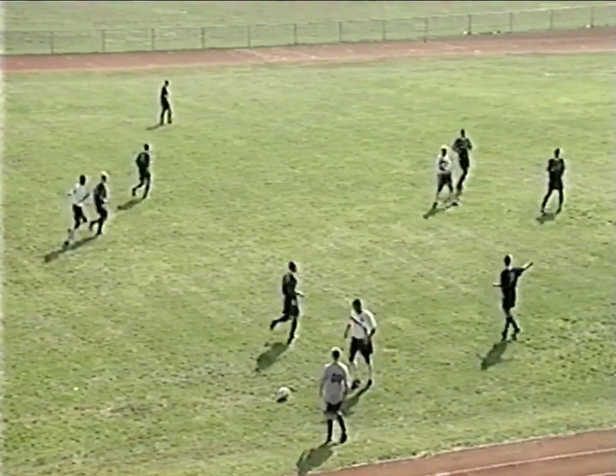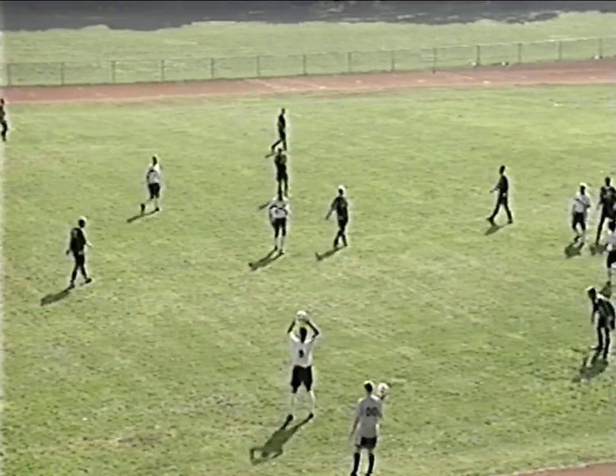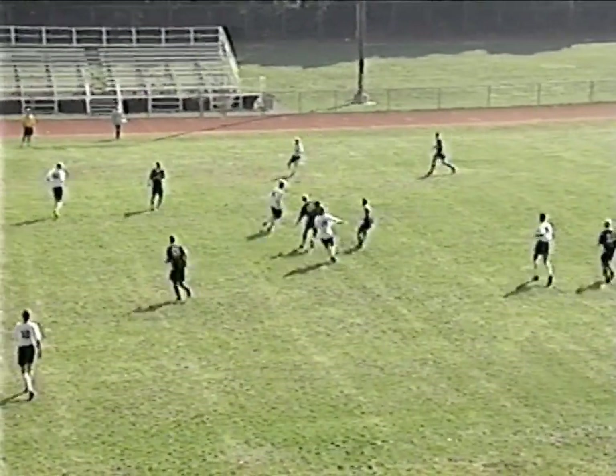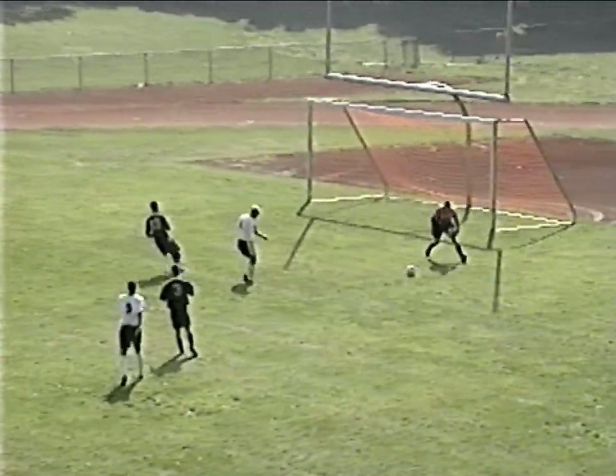Teeter becomes a victim of the sloping field and loses it out of bounds. Referee Steve Menefro telling these guys to calm down with some flailing arms there. Here's Sultana, laying one off for Hockenjoss, poke through for Baldwin — offside.